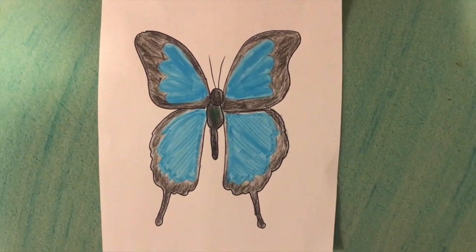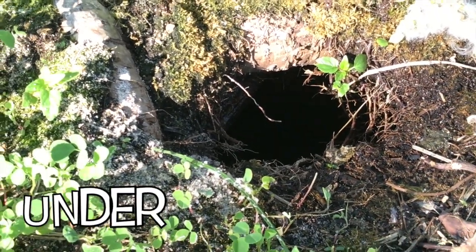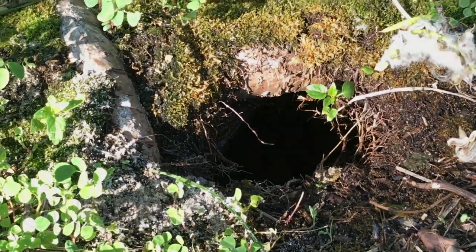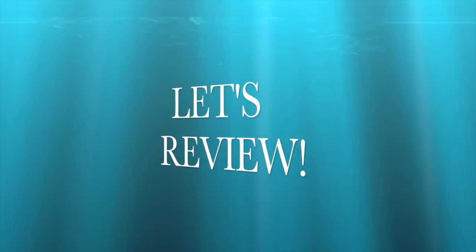I might see a black and orange monarch butterfly. I wonder what lives under the ground. Maybe it's a mole or vole or gopher. Here's a mole's claws for digging underground. It's time for review.